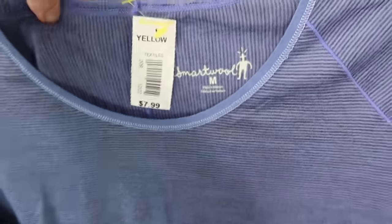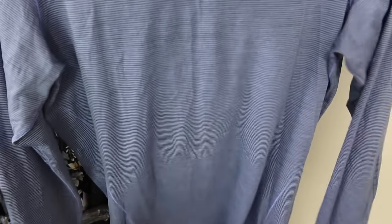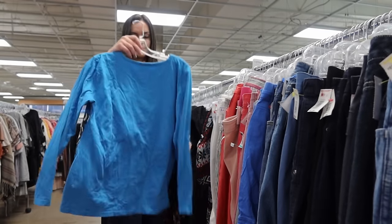It's always a great day when I find Smartwool — this brand performs really well. It's a women's medium with pin-striping detail, 100% wool, a really nice base layer tee. I should be able to get around $50 for this.